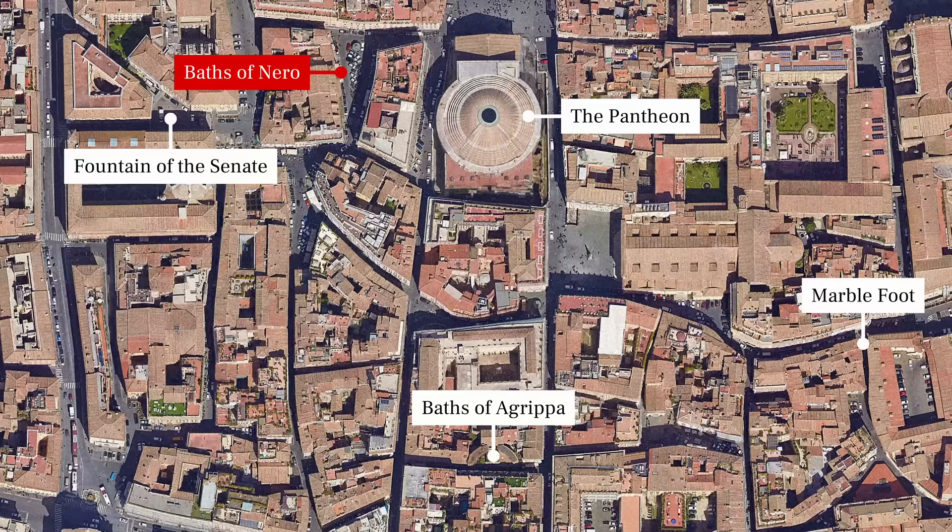Especially as reconstructed by Alexander Severus in the 3rd century, the Baths were noted for their use of exotic stone. Two of the Pantheon's columns, damaged during the Middle Ages, were replaced by granite columns found in the ruins of Nero's Baths, and a huge granite basin from the Baths still serves as a fountain on the Via della Rotonda. Although these fragments, along with the columns featured in the video, are the only remains visible from the street, the walls of the Baths still survive up to three stories high inside some of the surrounding buildings.